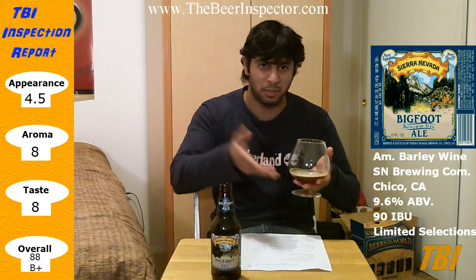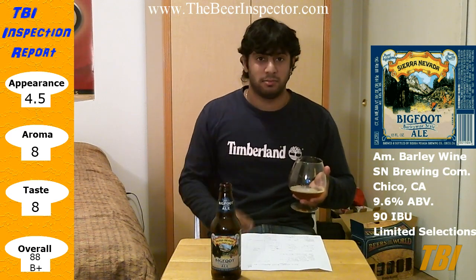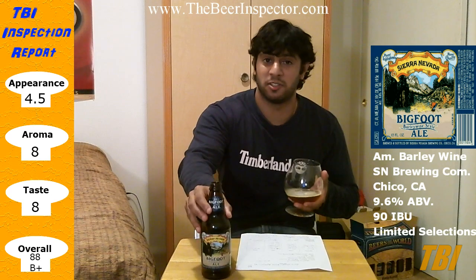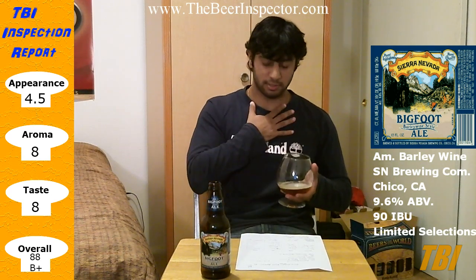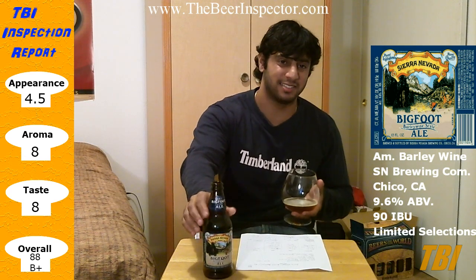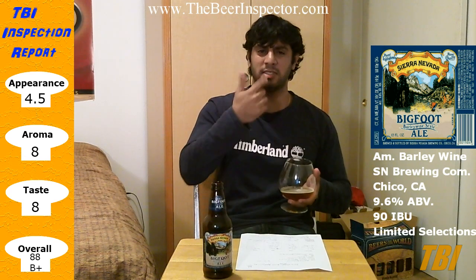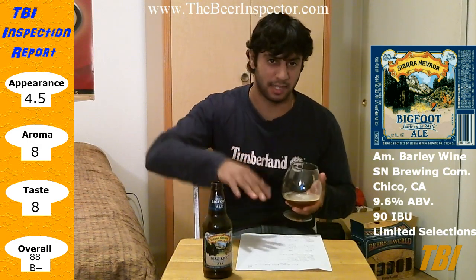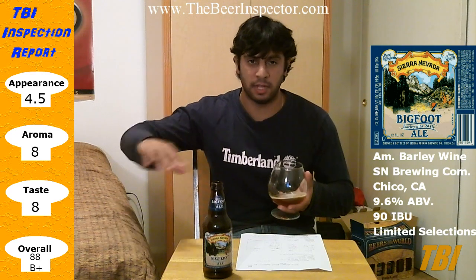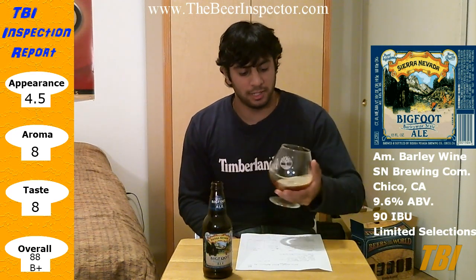So I'm gonna give a score of 88, a B+. Still a solid beer. I would say go out and get this, but you're probably not gonna be able to find this unless one of your stores still has a 2011 version. I wish I had gotten a six-pack last year instead of just two bottles. I don't know — if there are any 2012s left at my store, maybe I'll get a six-pack and do a review every year to see how it ages. I really like this beer.